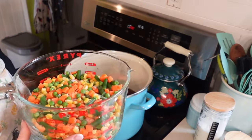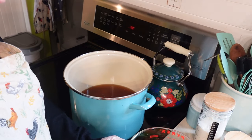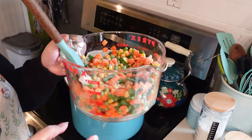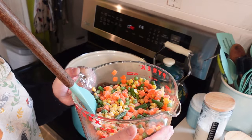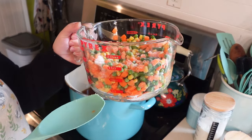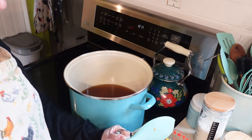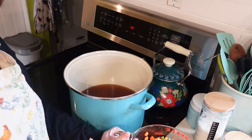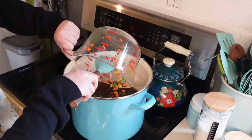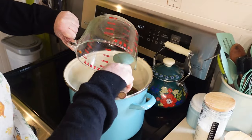My recipe differs slightly from the cookbook: she uses six cups total of vegetables — two cups of green beans, two cups of carrots, and two cups of potatoes. Since I don't like potatoes in mine, I'm using six cups of organic frozen mixed vegetables — carrots, corn, and green beans — that I took out last night to thaw. This is what we prefer in our pot pie. It's great bang for your buck; the bag is huge and I get a lot of pot pie batches out of one bag — very budget friendly.